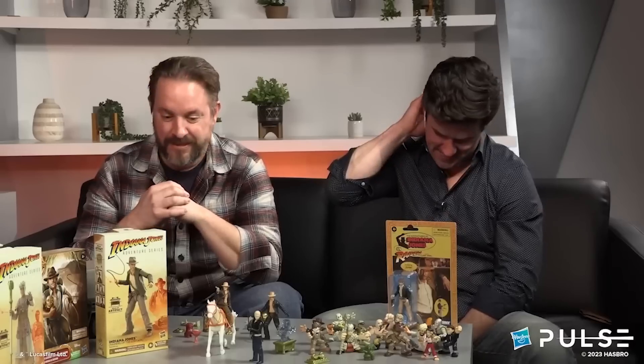They also made mention that the 6-inch scaled Adventure Series is very robust — the most robust series in the line this year. In this context, the term 'robust' is obviously the latest corporate buzzword they like using at Hasbro headquarters. What this means is the 6-inch scaled figures are the best performing Indiana Jones products at retail.